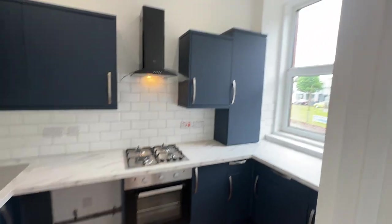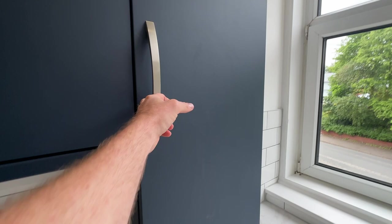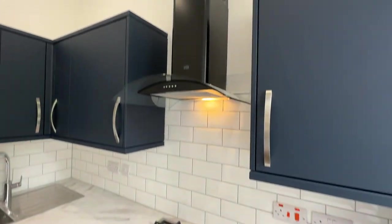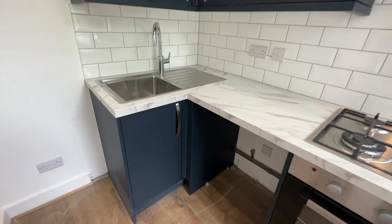Into the kitchen — you've got a new gas combi boiler, gas hob and oven with extractor, and a nice tile splashback. There's also space for a washing machine and fridge freezer.